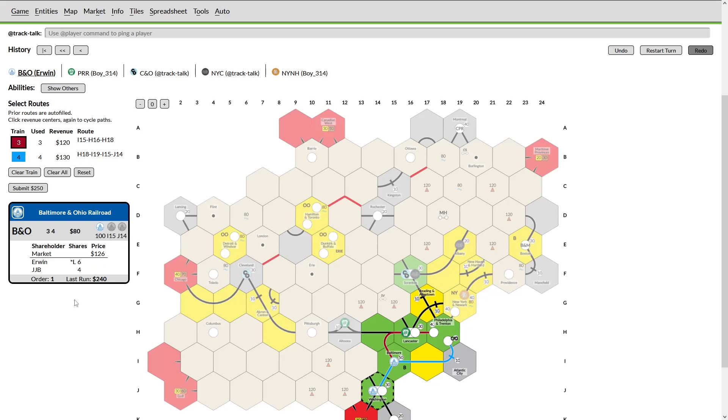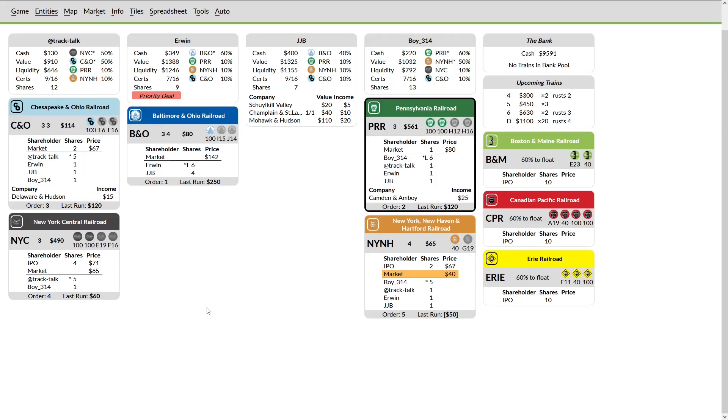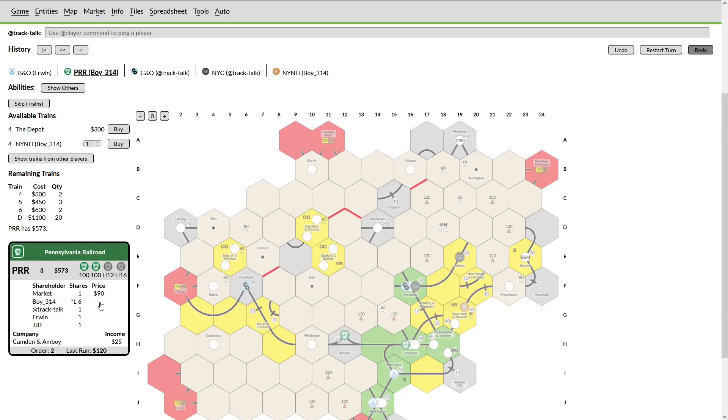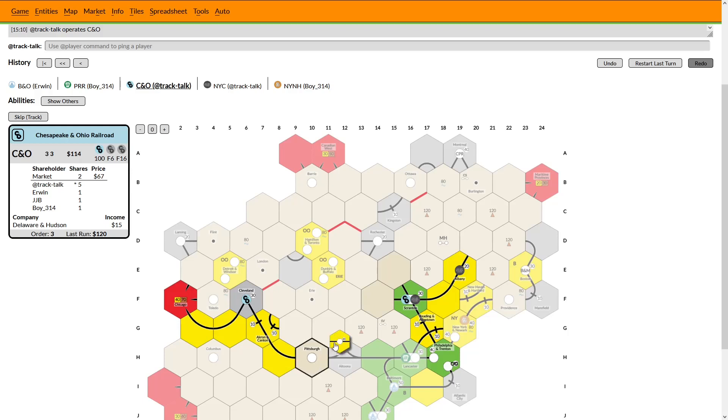Upgrading Washington just to increase this run. I am a little bit concerned by the amount that the B&O is running for — they are making a lot of money. JJB is sitting on 400 bucks, so I'm hoping we see Erwin dump this company on JJB and start his own company. Even if you have a ton of cash going into the stock round, if you don't have good companies to use it on it ends up not too exciting. I hope that my token on Lancaster will convince Erwin to dump that company. PRR — even though he sees I'm coming into Pittsburgh — is just really not happy to cooperate with me. I think he's holding a grudge from me trashing that NY&H.